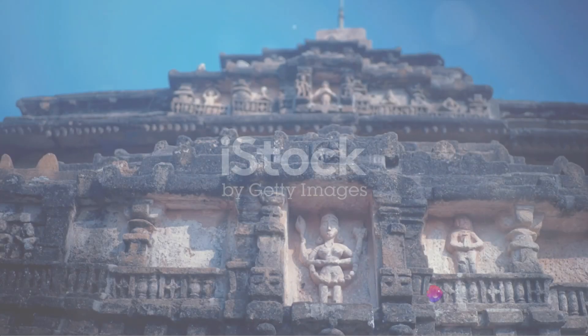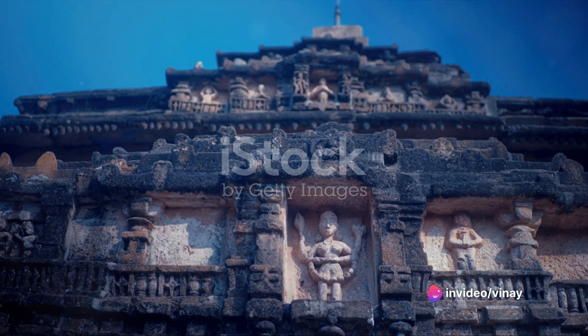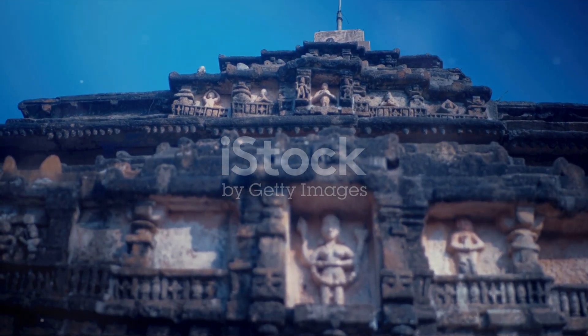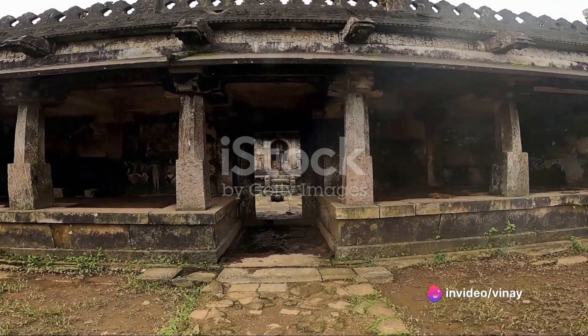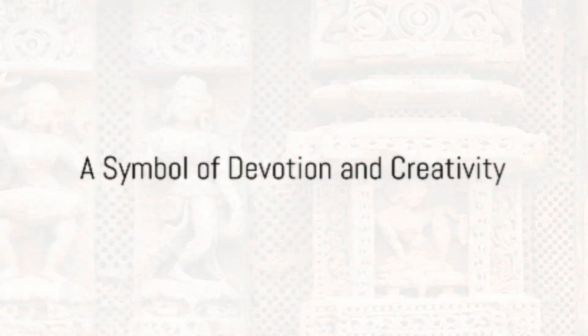What a captivating journey, isn't it? From the awe-inspiring architecture of the Grishneshwar Temple to the hidden chamber and its treasure trove, every step of this journey has been an intriguing exploration into the past. It reminds us of the rich cultural heritage that is often hidden in plain sight, waiting for us to discover and appreciate. The Grishneshwar Temple stands not just as a symbol of spiritual devotion, but also as a reminder of the architectural prowess and artistic creativity of our ancestors.